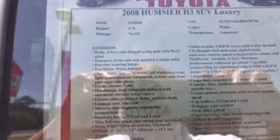Very low miles for an '08. Here's the information on the vehicle.